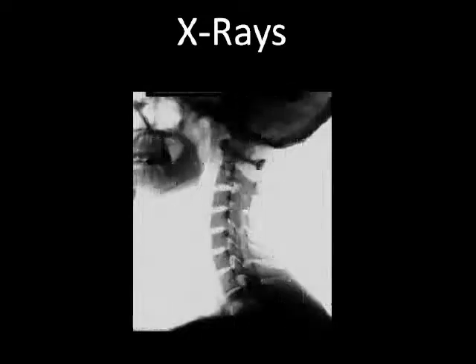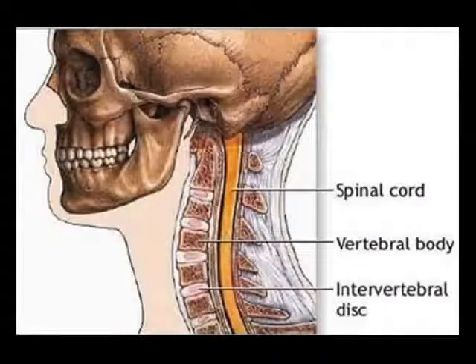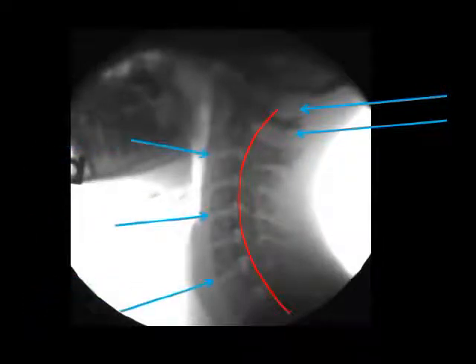Let's take a look at some x-rays, but first a quick review. There's the spinal bones or vertebrae, the discs, and of course the spinal cord. Here's a normal x-ray: nice, smooth forward curve, good space between occiput and C1, and C1 and C2 — that's where the top of the spinal cord, or the brain stem, sits. And thick, even disc spaces, all wedged open in the front. No obvious pressure on the spinal cord.